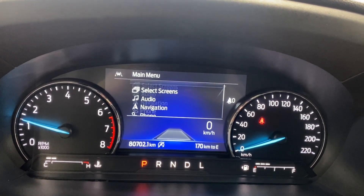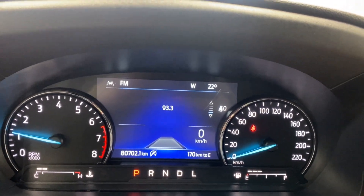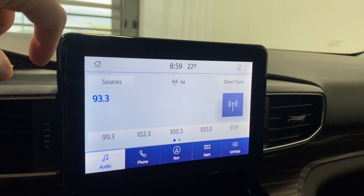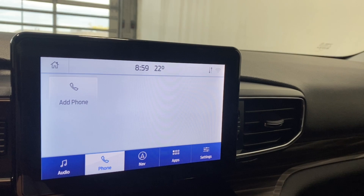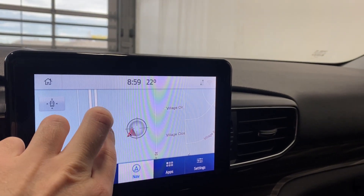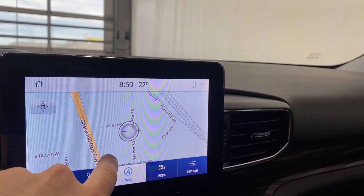The infotainment screen covers audio, phone, and navigation. In the source list you have AM, FM, SiriusXM, and Bluetooth stereo available. You can pair your phone via Bluetooth through this screen. Full-color navigation is also available on here.